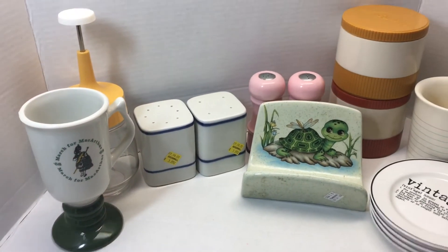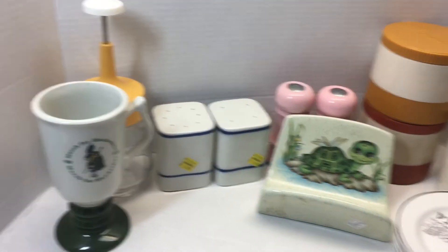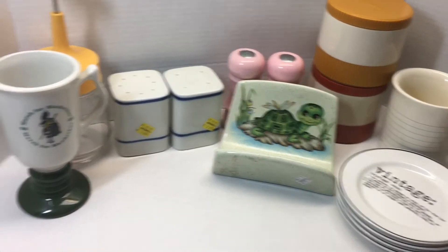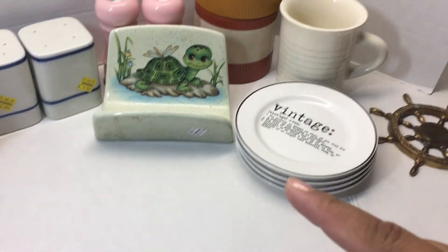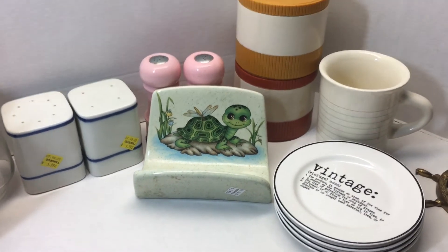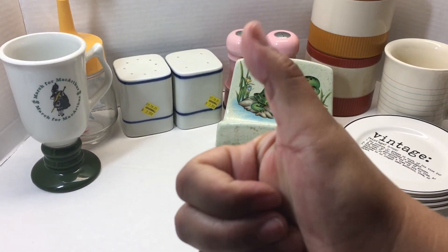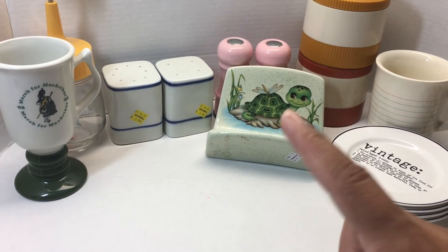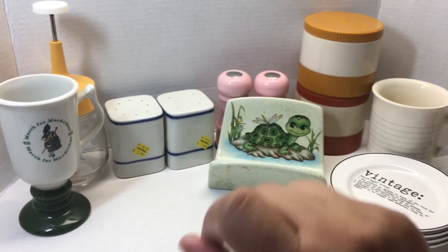And that was it, guys — two huge Goodwills, four for the day, and this was all I picked up. Pickings were pretty slim. Let me know in the comments below what your favorite piece was of this haul. If you guys have any information on that turtle piece or those two salt and pepper shakers, let me know in the comments. Don't forget to comment, like the video, share it if you wish, and hit that notification bell to get updates of when I upload the next video. See you guys on my next thrift with me and haul!